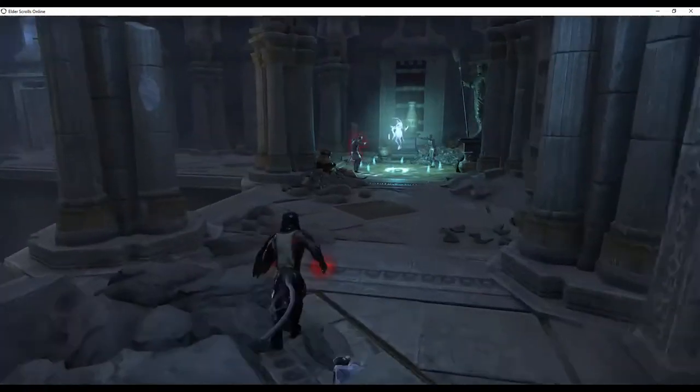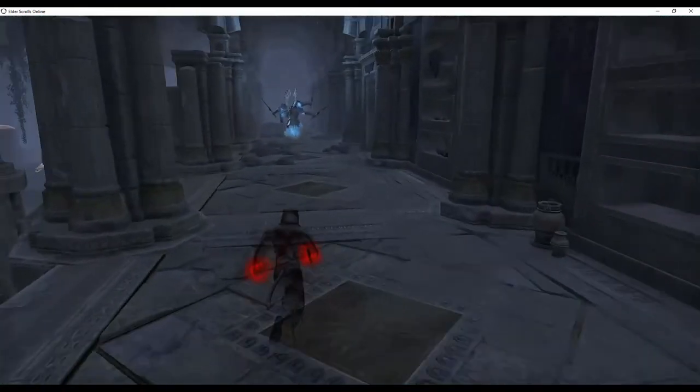Turn right and follow the bookshelf-lined walkway. Escape, evade, or engage the enemies.